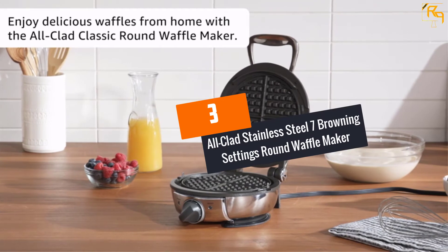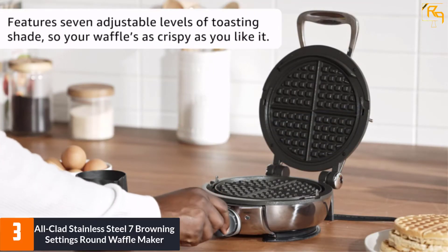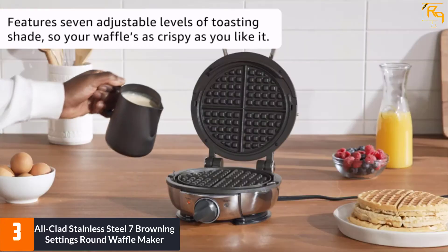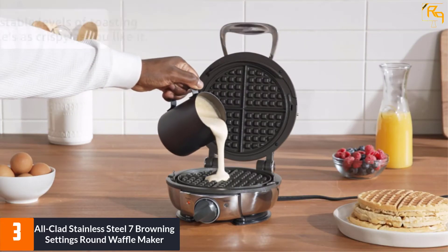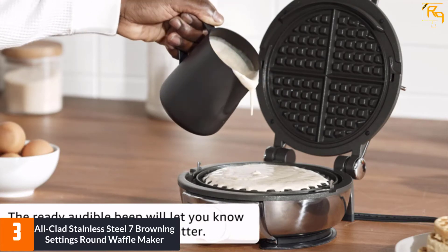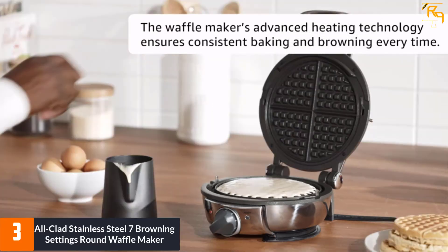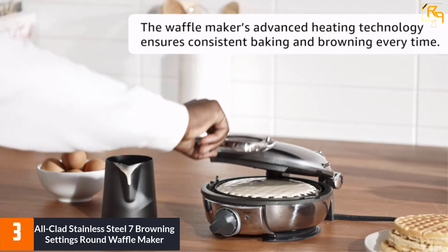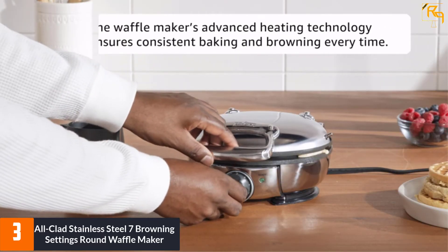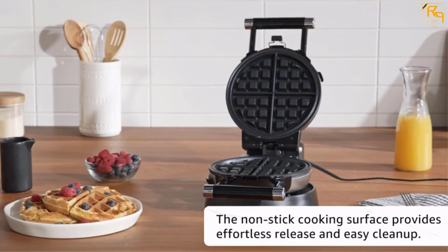At Number 3: All-Clad Stainless Steel 7 Browning Settings Round Waffle Maker. With a total of seven browning settings, this quality egg waffle maker will guarantee top-notch service. You can control the settings to suit the level of browning needed. More interestingly, it is a round egg waffle maker with a large capacity, a 6.5-inch diameter, and four easy-cut sections.